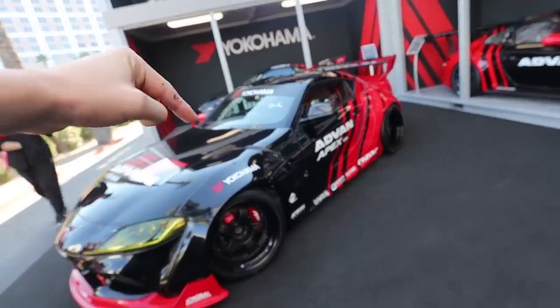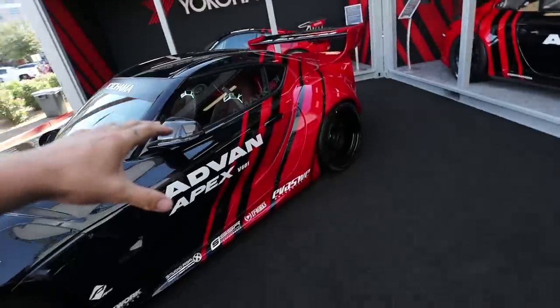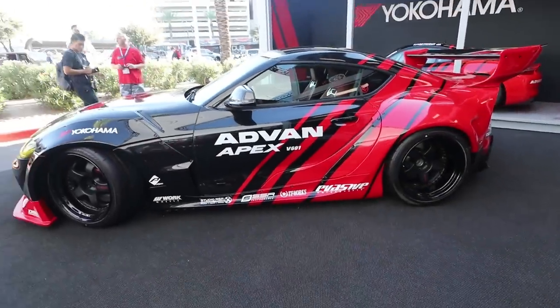I love the whole crate setup they have going on here. I really really want to do the ADVAN livery on one of my cars — I'm kind of thinking the BRZ. Let me know what you guys think: would you like to see the BRZ with the full ADVAN livery, kind of like this? So awesome.